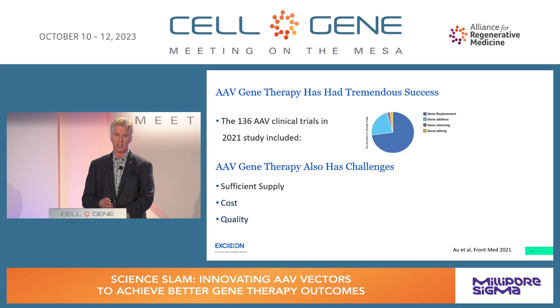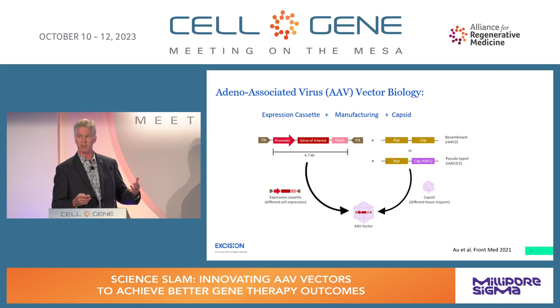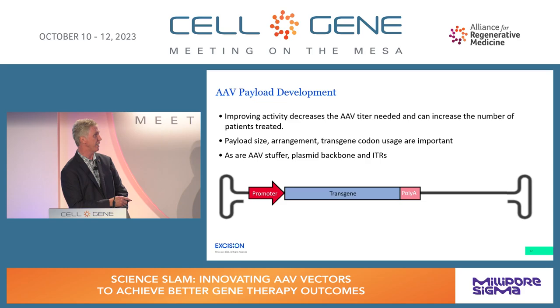In this talk, I'm focusing on ways — especially coupled with early R&D — to decrease the challenges of supply, cost, and quality by working on the payload. One key takeaway is how important it is to start with early R&D and couple that with CMC manufacturing. By improving activity, you can decrease the total titer needed, which can increase the number of patients treated.